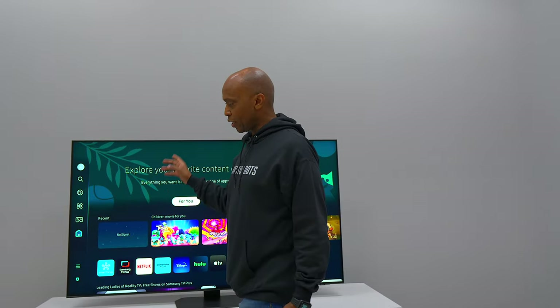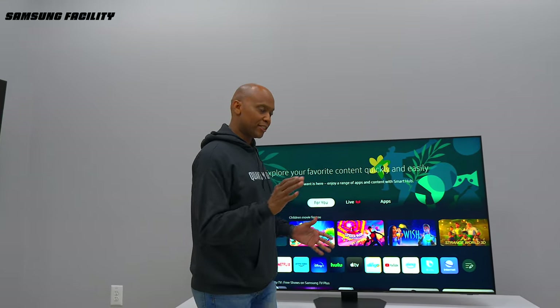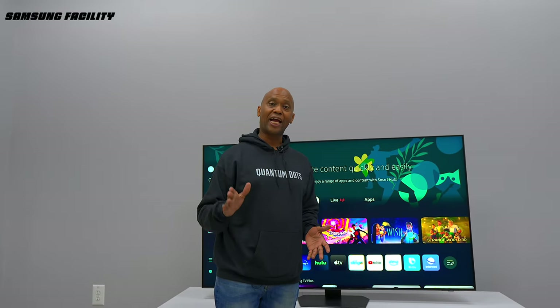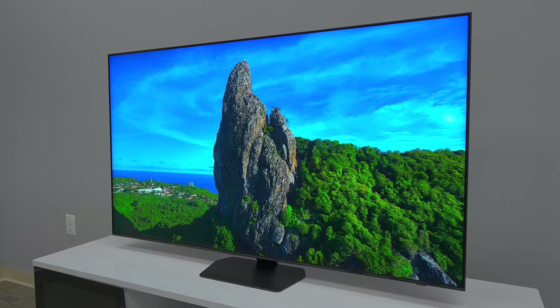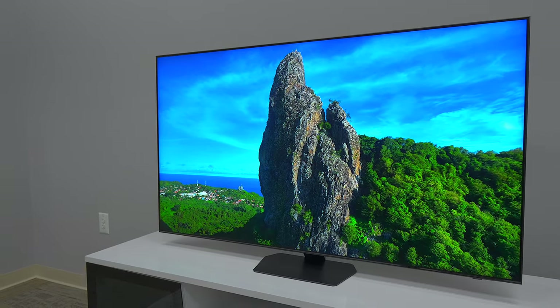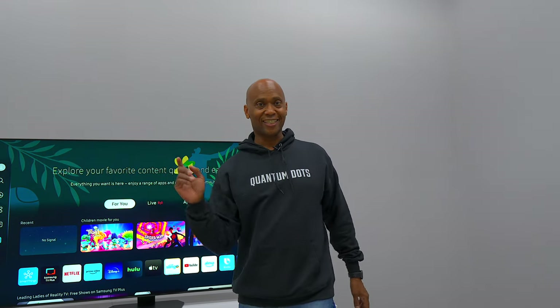Hey everyone, Tech Steve here. The TV right here is the Samsung QN90D. This TV has the new AI technology, the new Tizen operating system, and it's packed full of features. In this video I'm going to show you the most important features you need to know to see if it's the right television for you, so sit back and relax and let's get started.